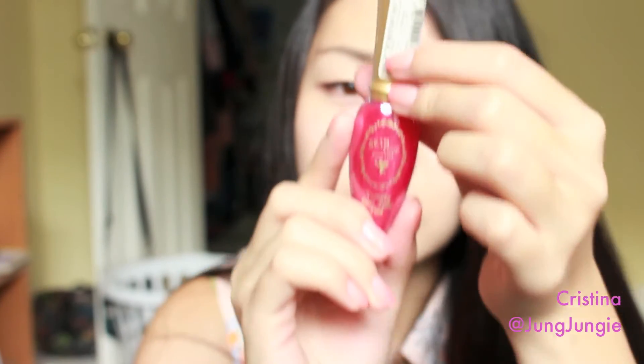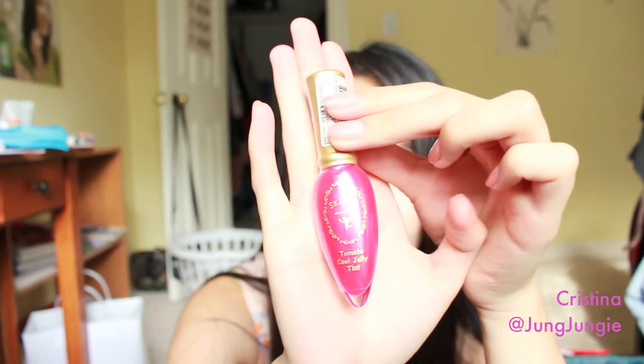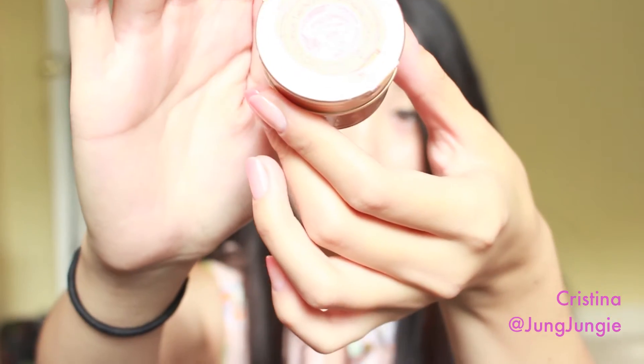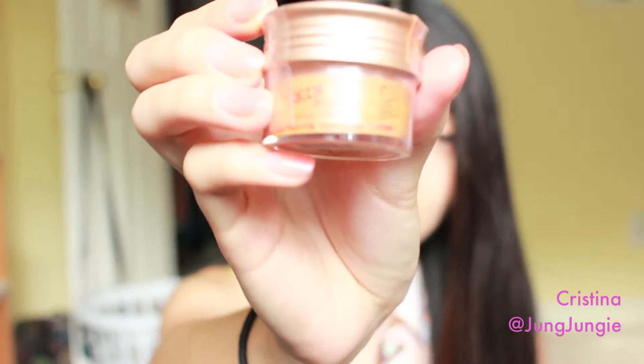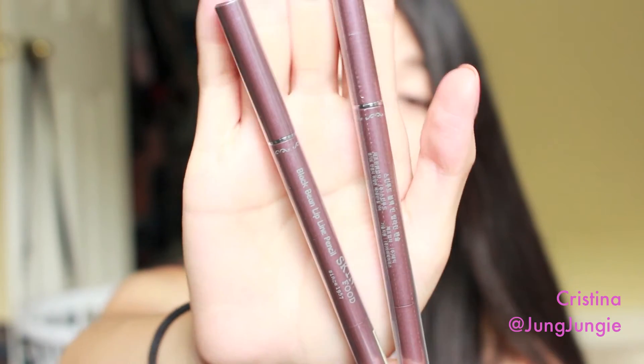Also from Skin Food, I got the Tomato Cool Jelly Lip Tint in a kind of fuchsia color. I also got the Dark Circle Concealer in number one — there are two shades, number one and number two, but I thought number one would be better for my skin tone. I've been eyeing that product for quite some time. I also got two lip liners from Skin Food in Pink Red and Dark Red. I don't really use lip liners, but I wanted to give them a try.